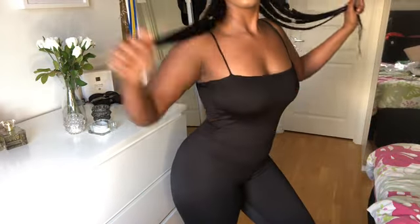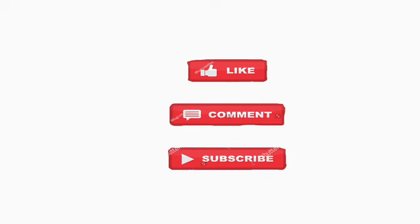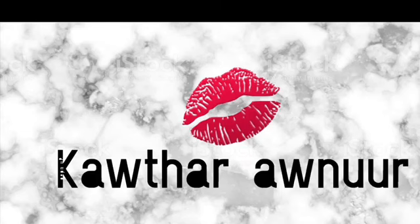Thank you guys for watching. Let me know in the comments below which one you like the most. And I will see you in my next video. Bye you guys!